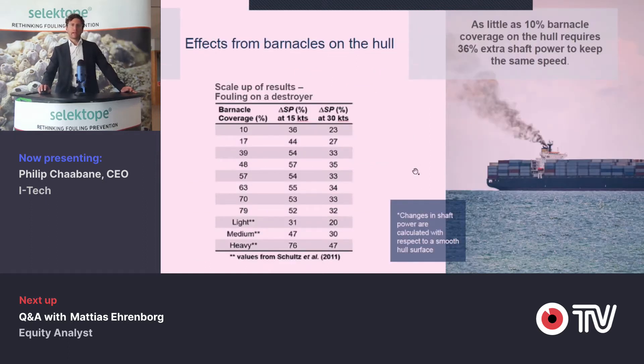What problem are we then looking at? Well, it is marine growth that occurs on underwater hulls or any underwater structure. Marine growth is cumbersome because it creates a lot of drag. The surface becomes a lot more rough, and from a maintenance perspective, that creates a lot of extra work and cost. We have selected one out of several thousand species representing the problem of marine biofouling — here we're talking about barnacles, the shell builders that create a lot of extra drag.